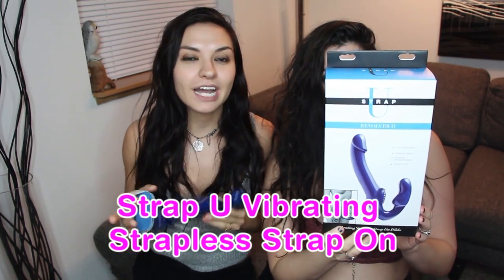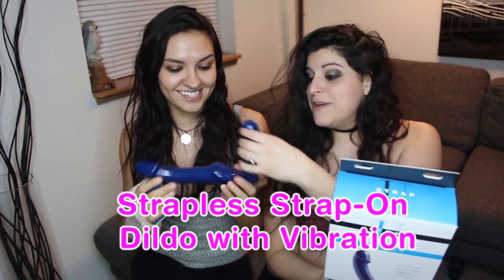This is what I am most excited about because I get to be the driver of the car. This is the Strap U Vibrating Strapless Dildo. I am so fascinated by these things — I can't wait to try this with you. There's no harness required and it's waterproof. It's meant to hit the G-spot, it vibrates, and it's pleasure for both of you at the same time. I can't even get my words out — I'm so excited.